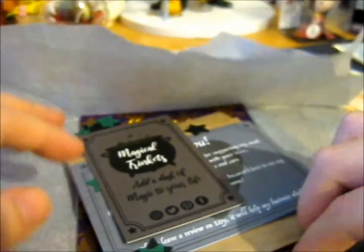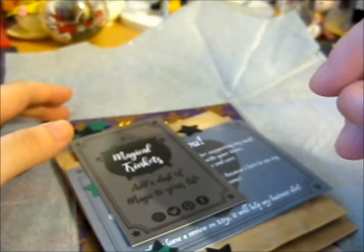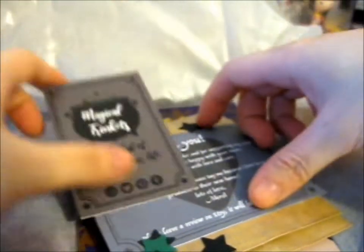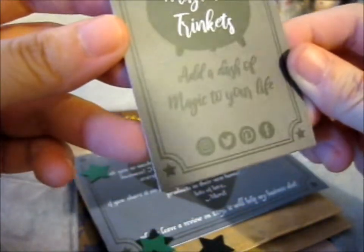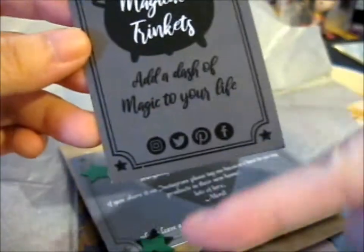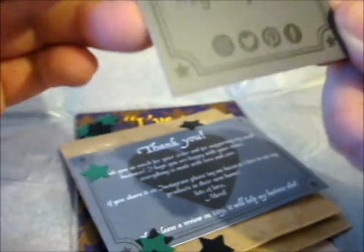Oh, that's cute — got some star... I guess the word would be sequins? No, it's confetti — that's the word, confetti. So here is their card. 'Add a dash of magic to your life.' It's a very cute card. You can find them on Instagram, Twitter, Pinterest, and Facebook.